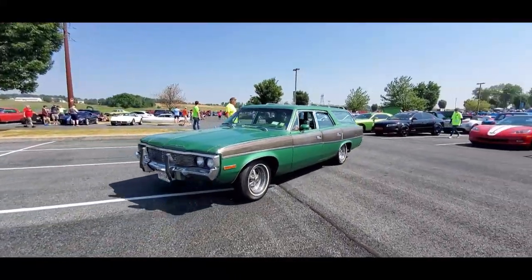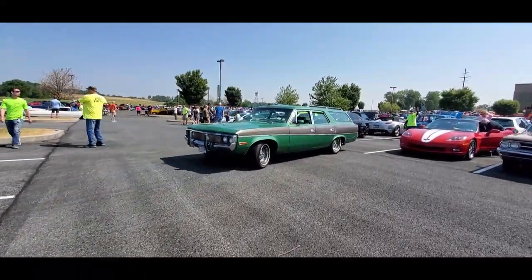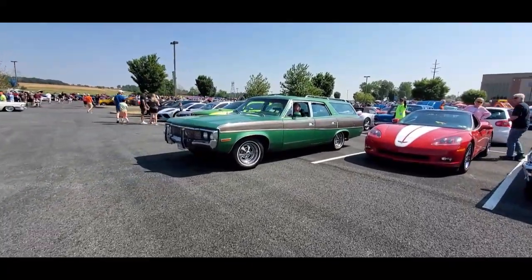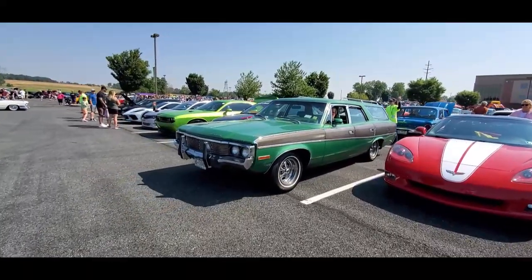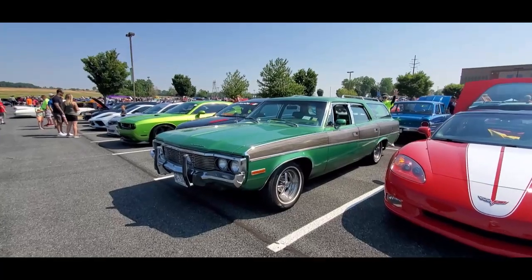Nice matter — now this is a hot rod wagon, but a hot rod Rambler wagon. Life is good, baby. Let's see what we got.